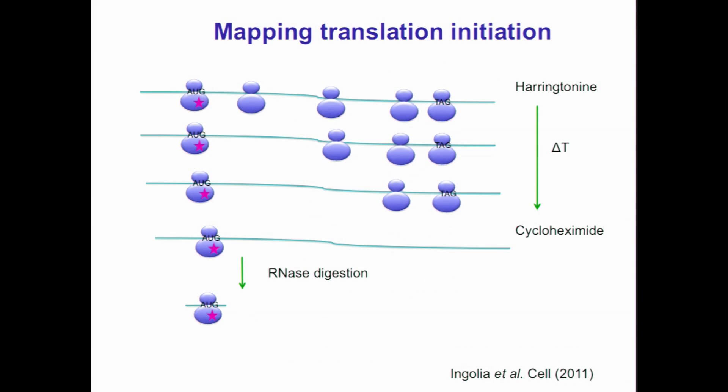Nick also developed an additional tweak based on the same method, but using the drug harringtonine. Harringtonine blocks only translation initiation and doesn't affect elongating ribosomes. So if we treat cells with harringtonine and let the ribosomes run off, we get a very strong enrichment of ribosomes at initiation sites, and we can experimentally identify translation initiation sites.